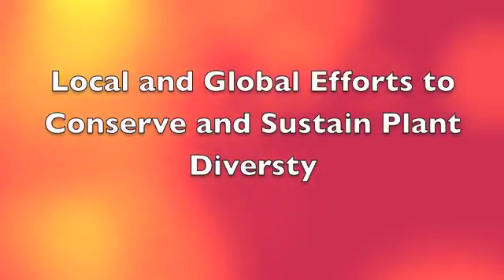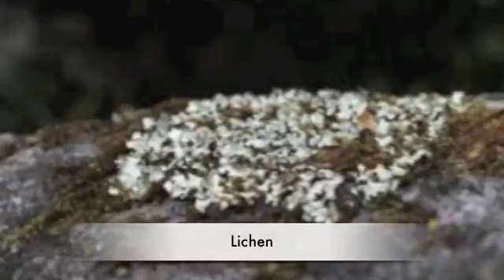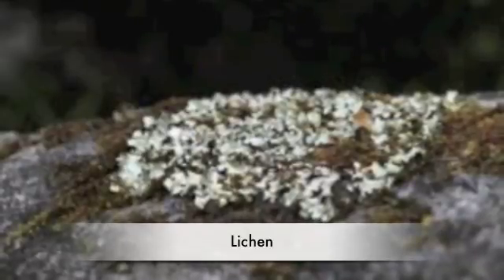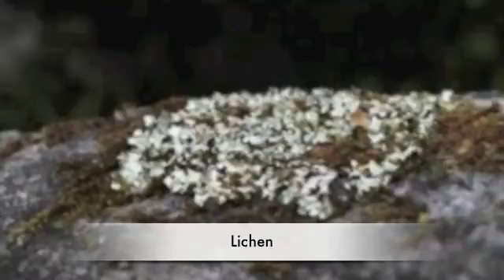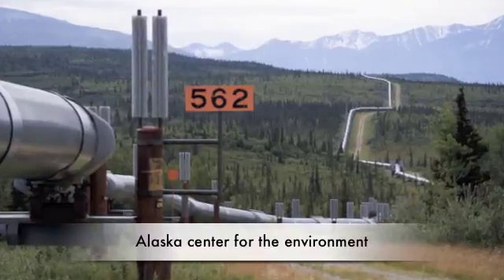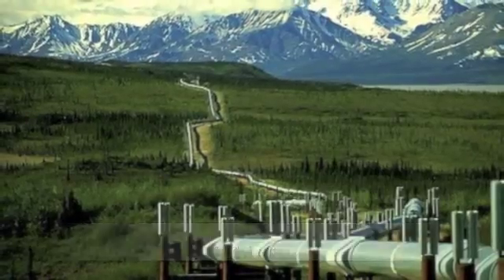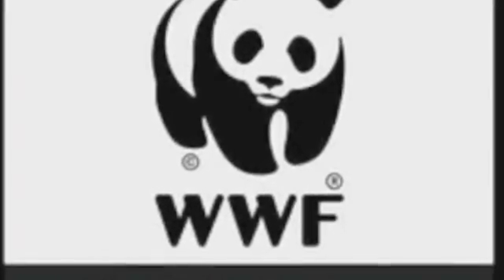Local and global efforts to conserve and sustain plant diversity. This plant called lichen is in trouble because oil is underground and people want oil, so they dig the soil and it is hurting the plant. Scientists and conservationists help the tundra plants by studying and making laws about the plants. These three organizations are trying to protect the tundra: Alaska Center for the Environment, Conservation of Arctic Flora and Fauna, and World Wildlife Fund Arctic Program.